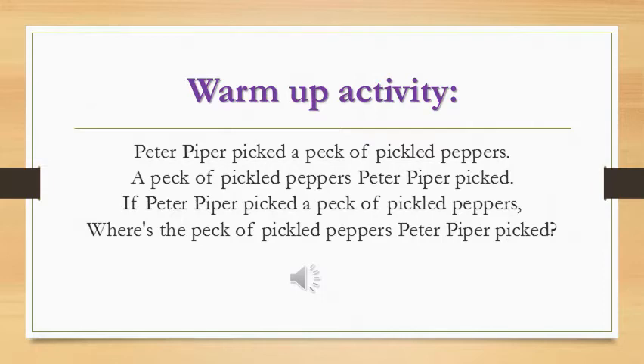Peter Piper picked a pack of pickled peppers. A pack of pickled peppers Peter Piper picked. If Peter Piper picked a pack of pickled peppers, where is the pack of pickled peppers Peter Piper picked?